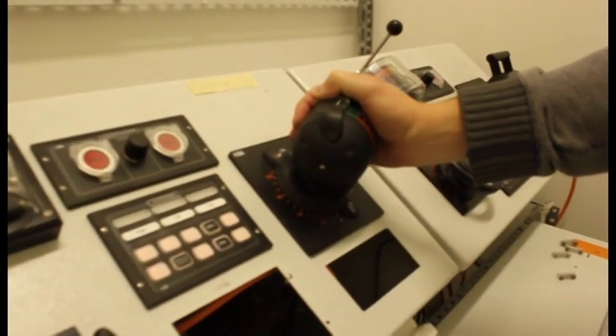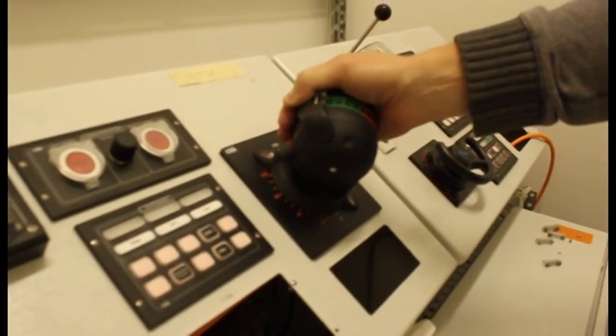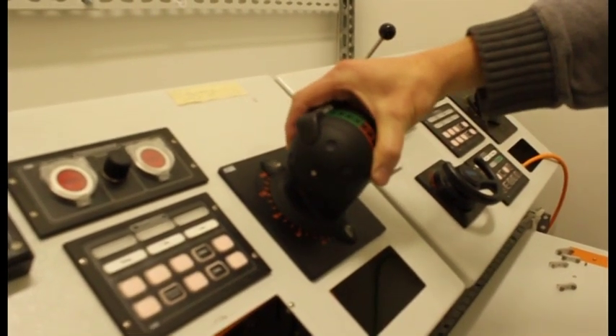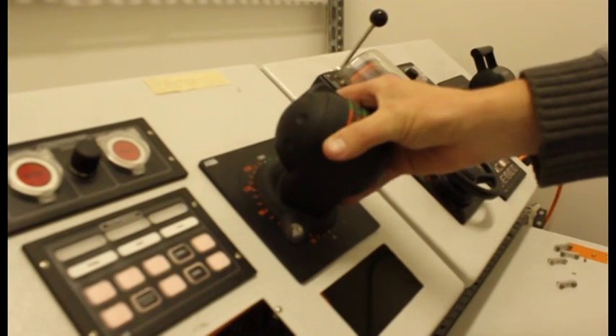The ship's propulsion speed is controlled by moving the horizontal axis of the lever, and the steering angle by rotating the vertical axis. Thanks to advanced technology,